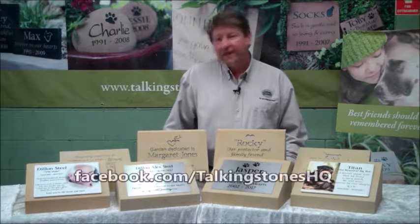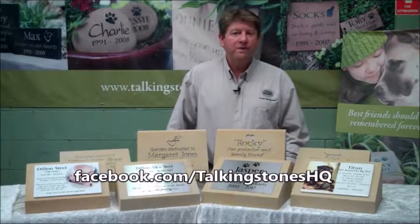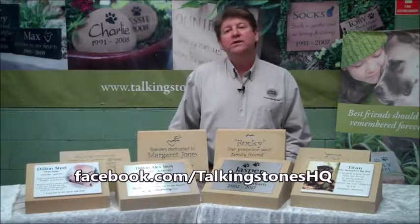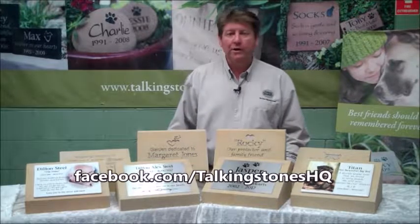Or why not swing by our Facebook page and show us some love. You'll find us at facebook.com/talkingstoneshq where you'll get to see feedback from our customers and a lot of the interesting projects that we're currently working on.